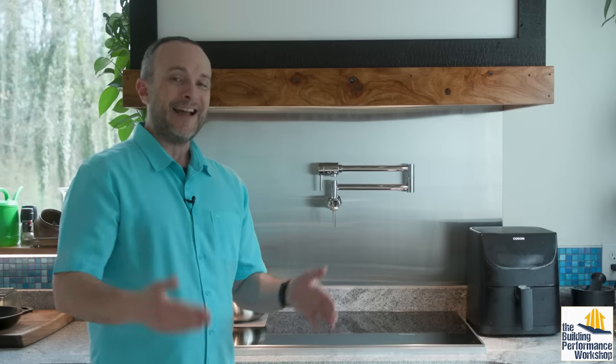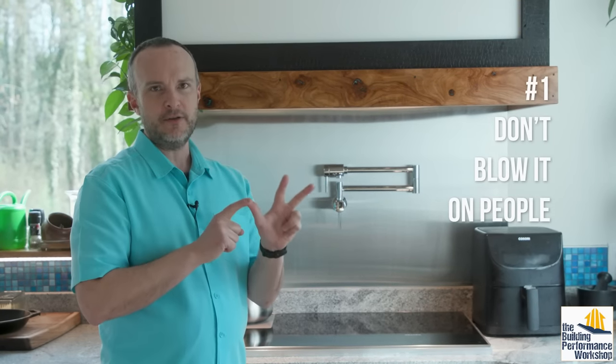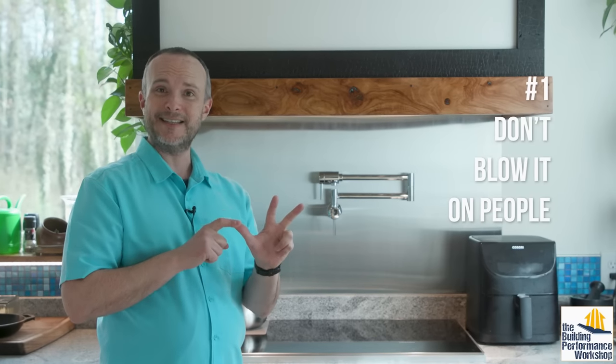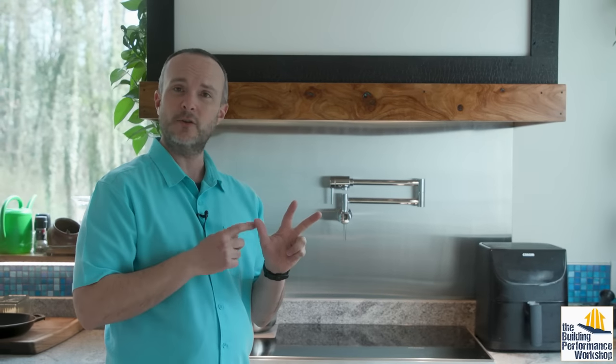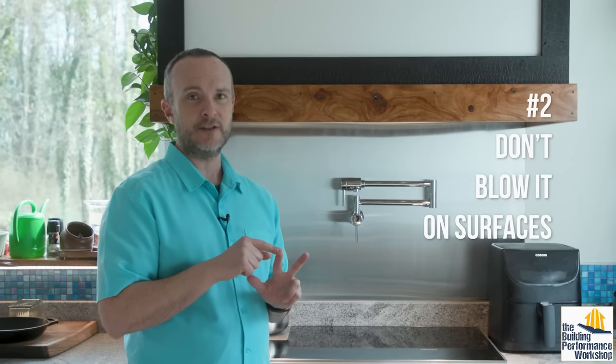The makeup air rules, as I've come to understand them through helping people design their systems, are three. Number one: don't blow the makeup air on people. This is simple to follow because it's the same rule we follow when designing HVAC ductwork to deliver heating and cooling — don't blow air directly on people, it just makes them uncomfortable. Second rule: don't blow the makeup air on surfaces inside the house.